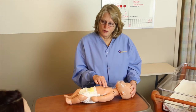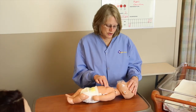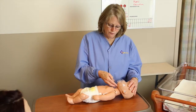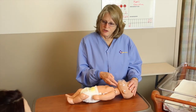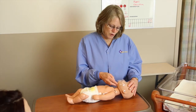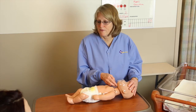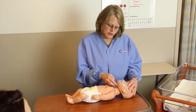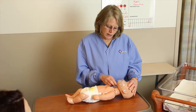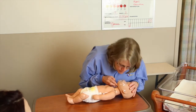After 30 compressions, you breathe for the baby. Take one hand, put it on the forehead, and gently tilt it back. With two fingers, gently lift the chin — only to a sniffing position. Cover your mouth over the baby's mouth and nose and give a slight puff of air, just enough for the chest to rise and fall. Once the chest has risen and fallen, give a second rescue breath.